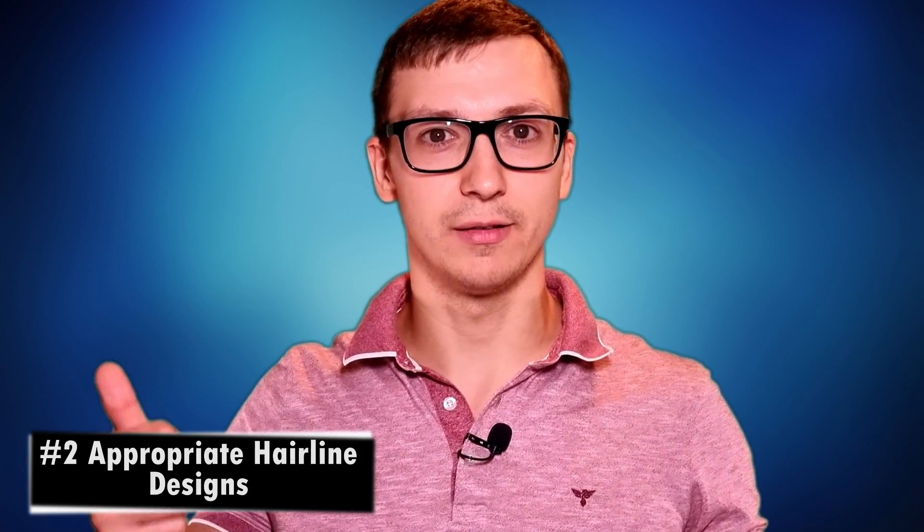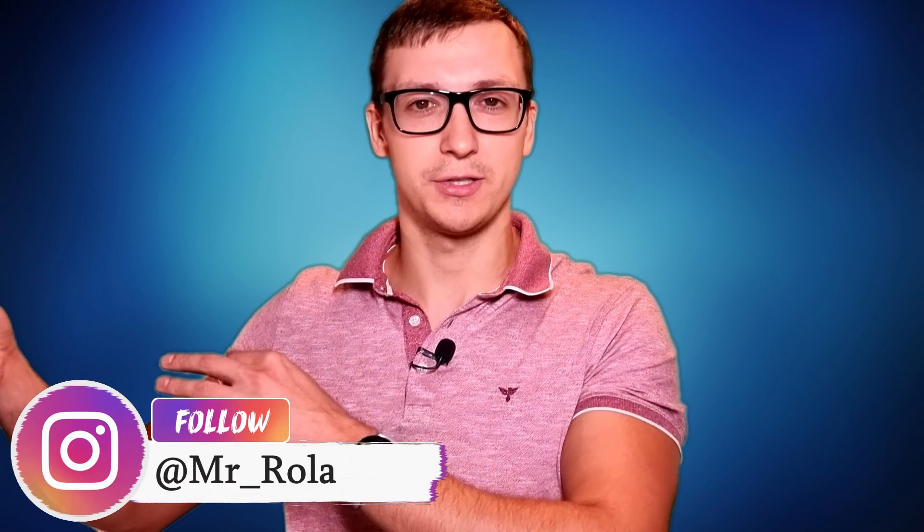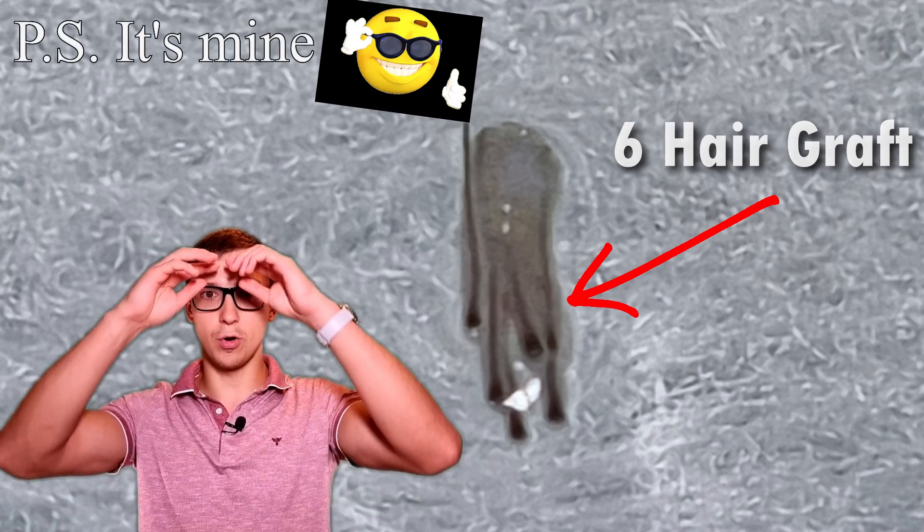Once you've found clinics that specialize only in hair transplants, look at their websites for before and after pictures or videos. Keep in mind they're presenting their best cases. What you're looking for is hairline designs that look appropriate and natural — nothing like hairs implanted into forehead muscles that move when you make expressions. The hairline should be reconstructed using single hair grafts in the frontal row and temple peaks. If multi-grafts containing two to five or more hairs are implanted in the frontal hairline, the result will look extremely unnatural and pluggy — everyone would spot the transplant from a mile away.